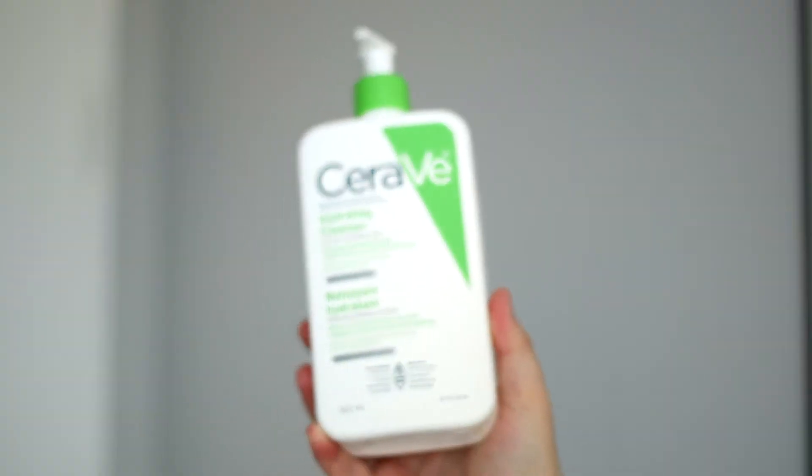There are basically three categories of skin when it comes to picking out a cleanser: dry skin, normal skin, and oily skin. If you already know what kind of skin you have, you can just pick out the correct cleanser. If you don't know, wash your face with whatever you're using right now, don't put anything else on, leave it for about an hour, then see how your skin reacts. If it's dry, you have dry skin. If there's no oiliness or dryness, you have normal skin. And if it's oily, you have oily skin.